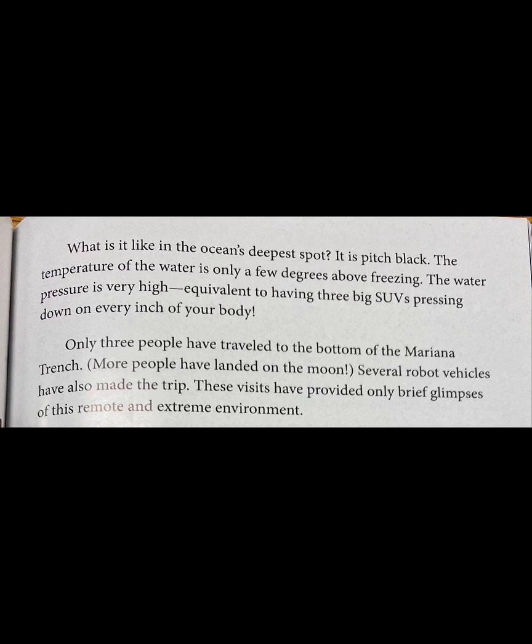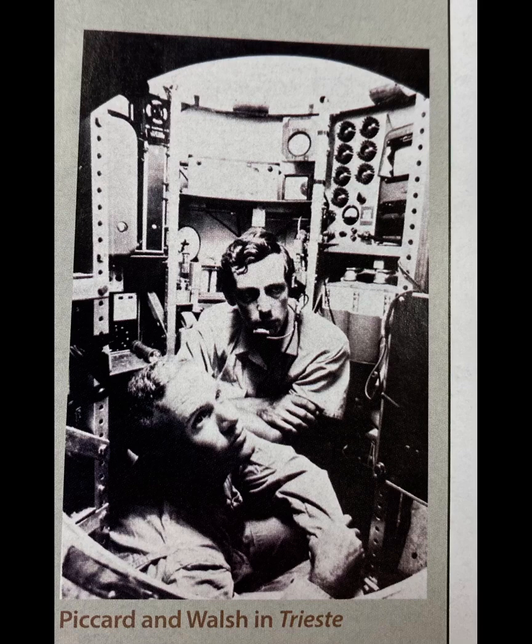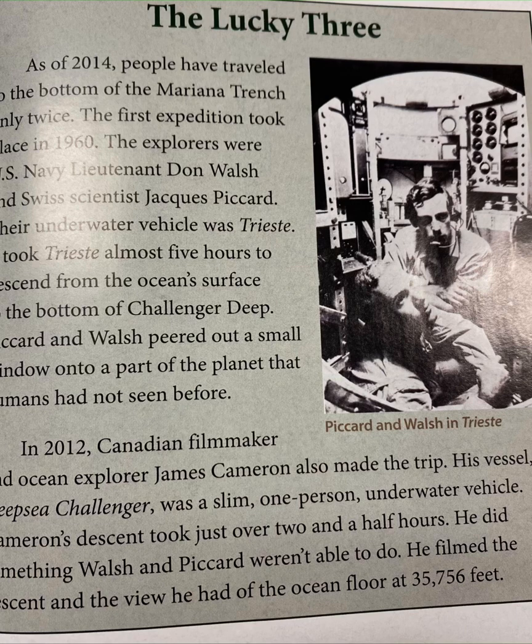Only three people have traveled to the bottom of the Mariana Trench — more people have landed on the moon. Several robot vehicles have also made the trip. These visits have provided only brief glimpses of this remote and extreme environment. The first expedition took place in 1960. The explorers were U.S. Navy Lieutenant Don Walsh and Swiss scientist Jacques Picard. Their underwater vehicle was Trieste. It took Trieste almost five hours to descend from the ocean's surface to the bottom of Challenger Deep. Picard and Walsh peered out a small window onto a part of the planet that humans had never seen before.